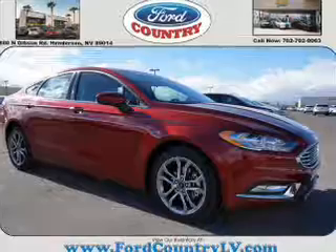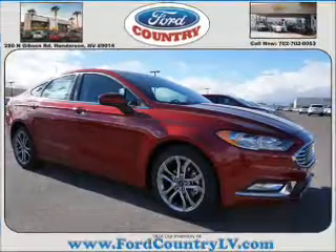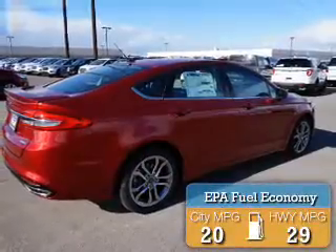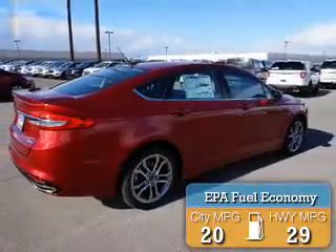It's powered by all-wheel drive, a 2-liter, 4-cylinder engine, and a 6-speed automatic transmission. Great fuel efficiency saves you money by requiring fewer trips to the gas station.